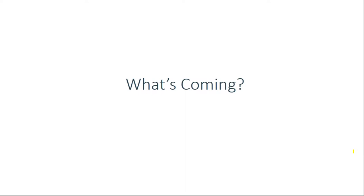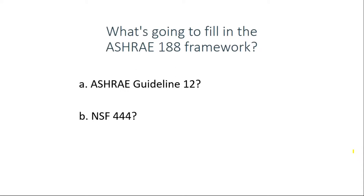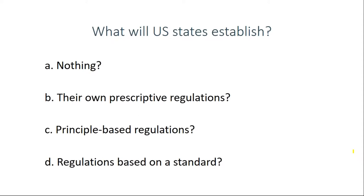A big question is what's going to fill in the ASHRAE 188 framework — many people are calling for the details. It could be ASHRAE Guideline 12 updated, or NSF 444. I think it's more likely that one of those two will emerge as the dominant document. Another question is what will states do. Many states are now looking to establish some kinds of regulations pertaining to Legionella.